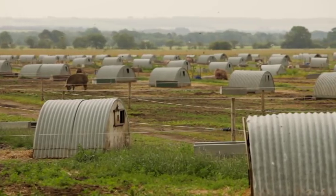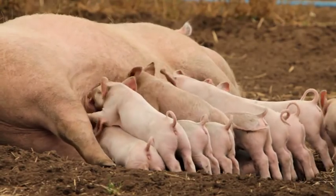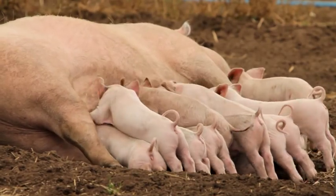We're on individual farrowings, so there's one sow per arc. Basically we can look after them better as individuals rather than in groups.